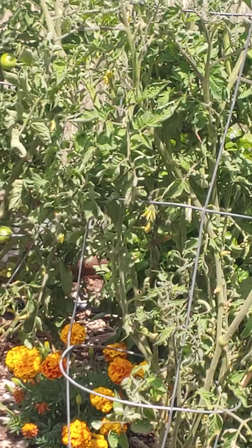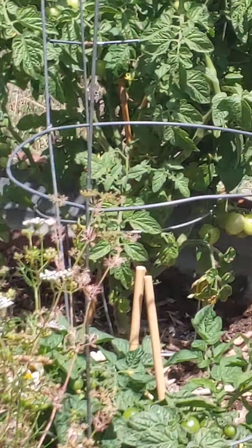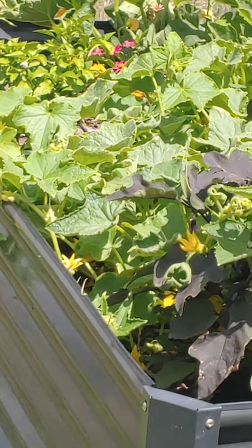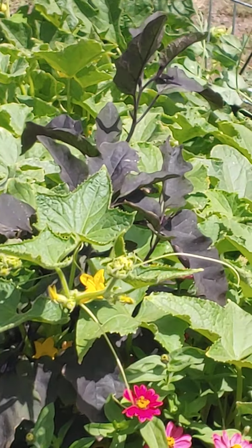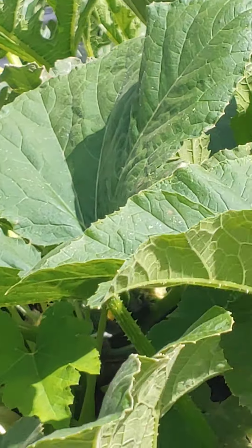Look here, they got raised beds, tomatoes, and some marigolds. Look at these beautiful cucurbits — these are squash.